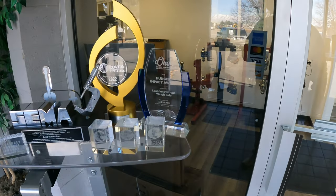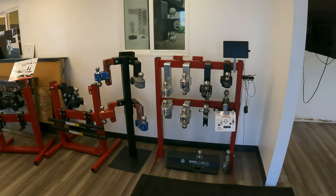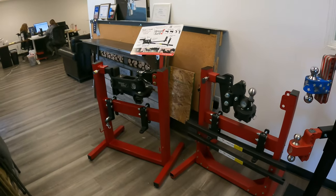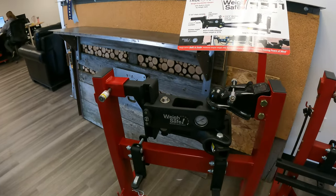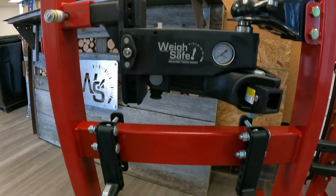A couple of people you might meet: you're going to meet Morgan and possibly Jamie in this video. They're WaySafe folks and you'll get to know them very soon. You guys know this one — this is their heavyweight version weight distribution hitch, the one that did so well in the hitch battle.